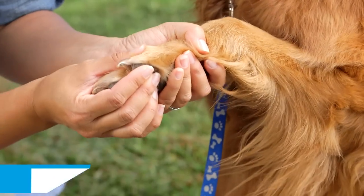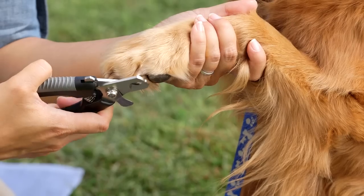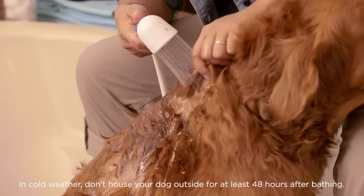Then don't forget his paws. Check them often for any cuts or irritations, and trim his nails about twice a month to keep them at a short, healthy length. You should bathe your dog every four to six weeks depending on breed — more if he goes swimming or gets really dirty.